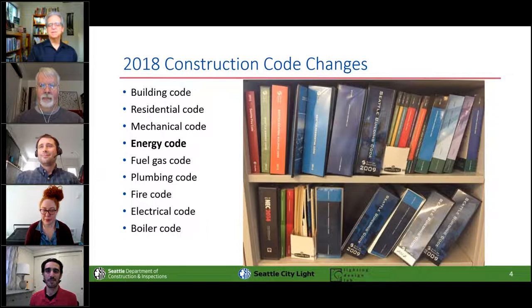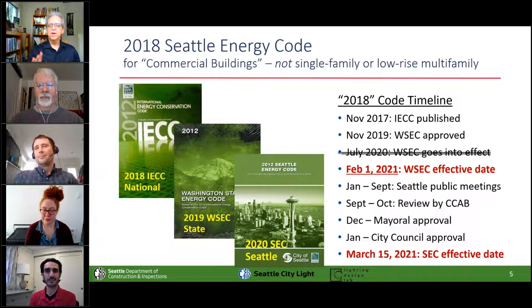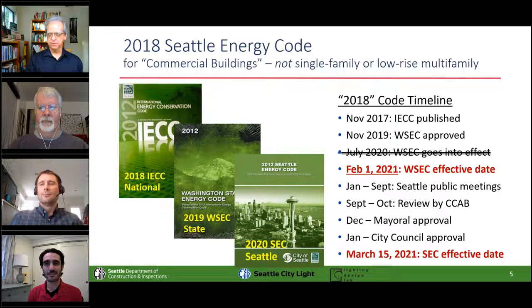Welcome and good morning everybody. The energy code is just one of those construction codes that everybody has to comply with. We call it the 2018 code because it's based on the 2018 IECC, which came out just before — can you guess? — 2018. In 2019 we worked out the state code changes that go into effect next week, and in 2020 we developed the Seattle code changes that go into effect next month — City Council will decide, I think, tomorrow.